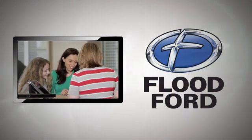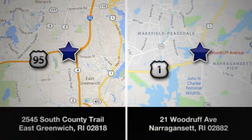Flood Ford. We want to be the best dealer in Southern New England. Swing by and see us today at one of our convenient locations.